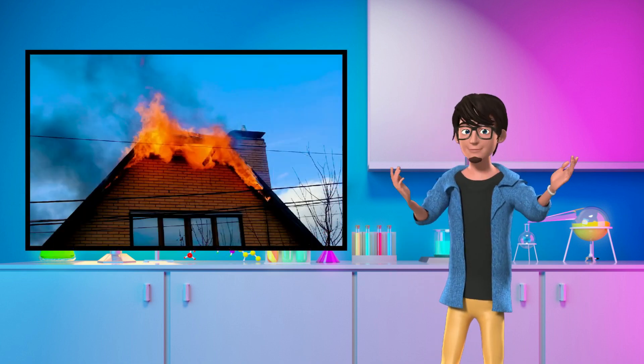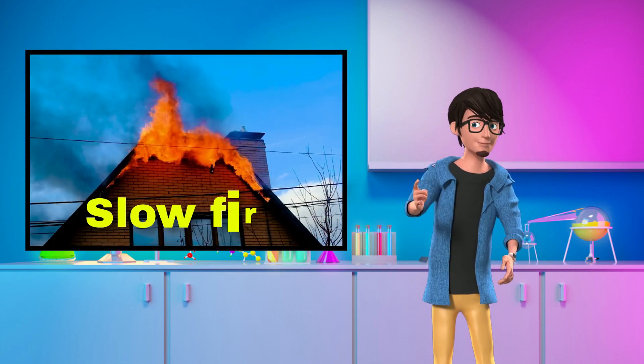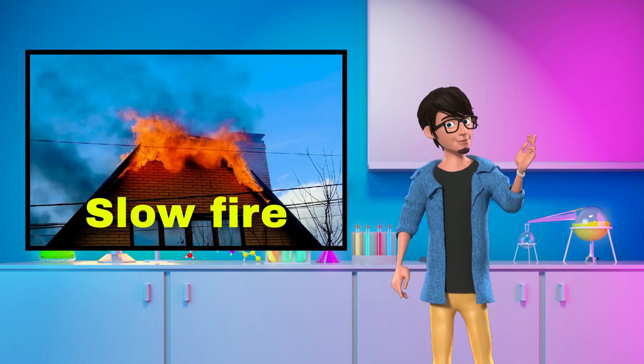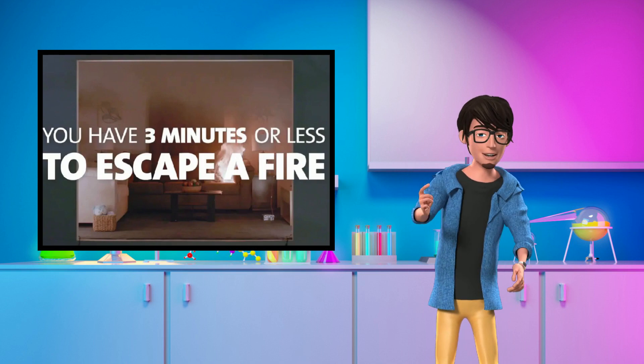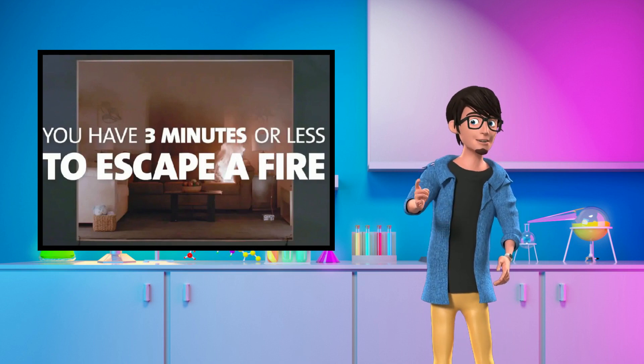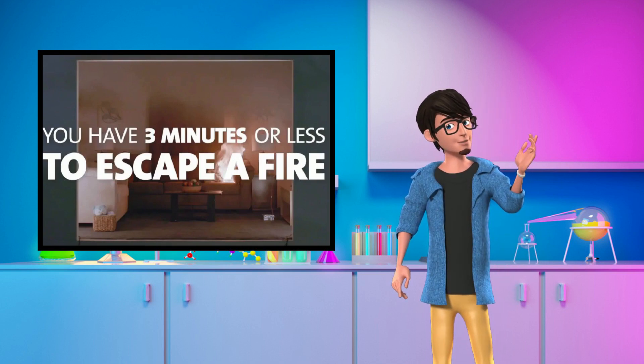If a fire does start, flame retardant materials slow fire and can give occupants additional time to escape. This is important because a 2020 Underwriters Laboratory study estimated that occupants have less than three minutes to safely escape a modern home fire.